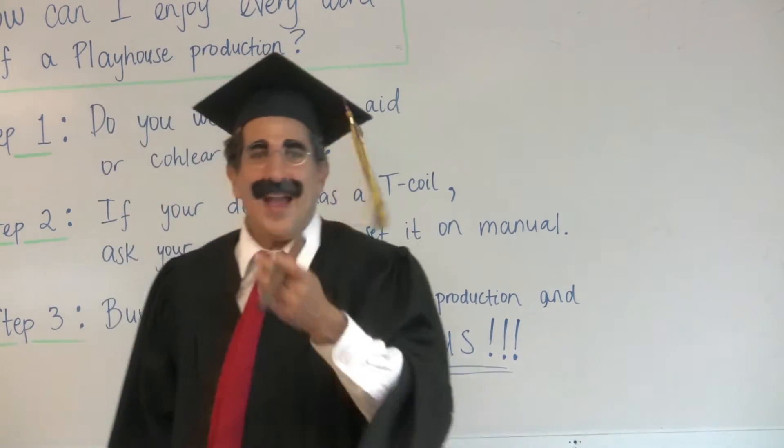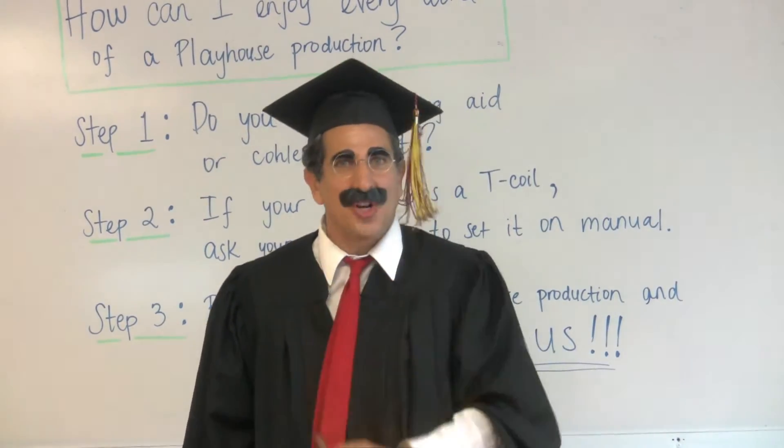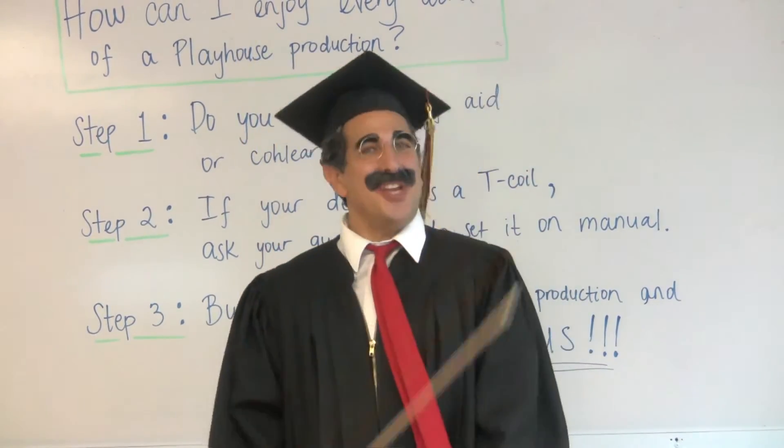Howdy folks, Groucho here. I'm sure you're just dying to know how you can enjoy every word of a Playhouse production. Well, it's easy. Just take these three steps.